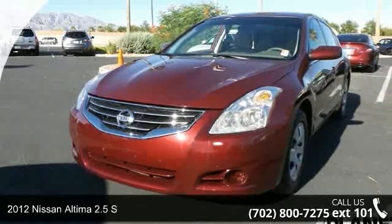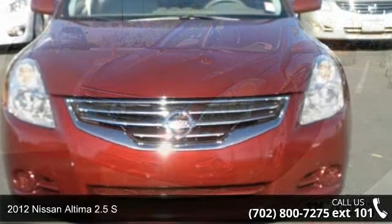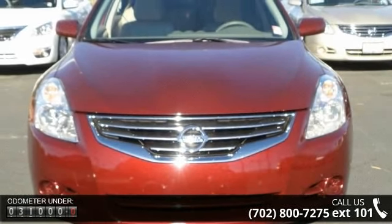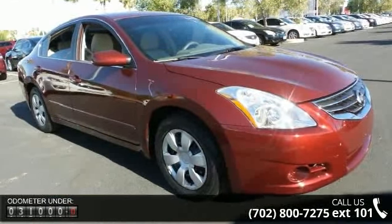Arrive in style with this 2012 Nissan Altima. If you are looking for a first-rate auto, this one could be yours today. This vehicle comes with a reliable 4-cylinder engine, connected to a smooth shifting automatic transmission.